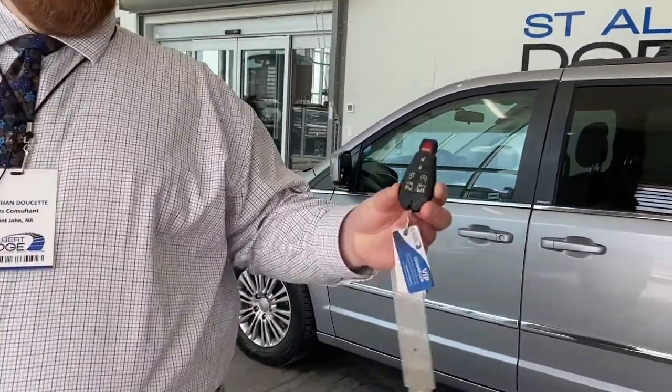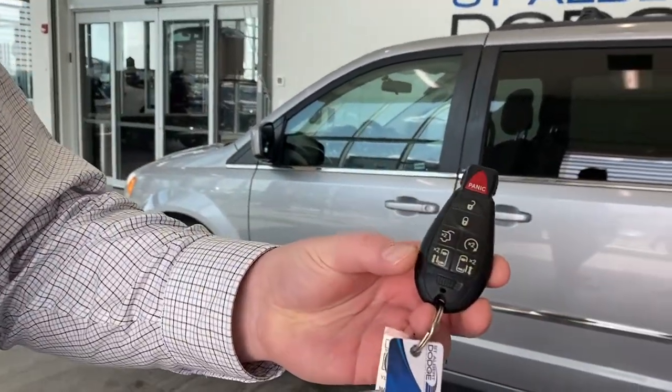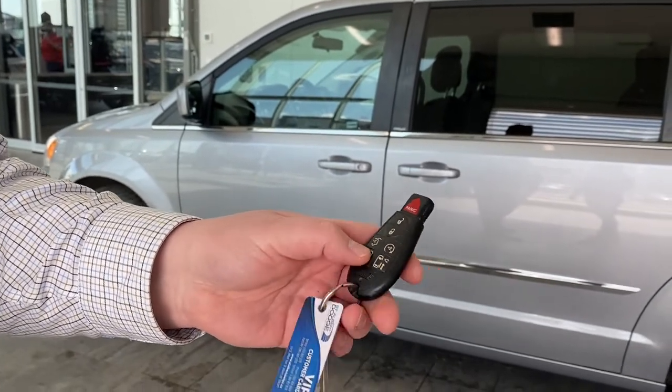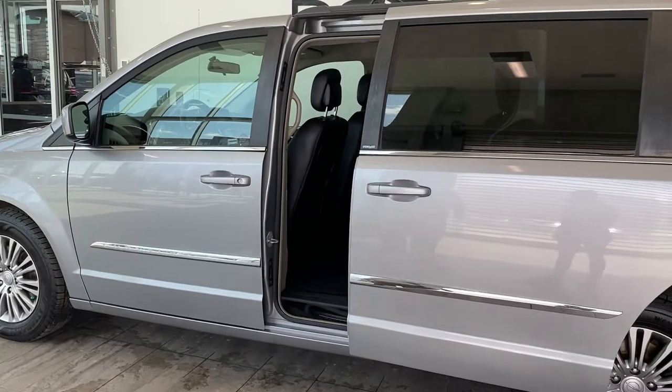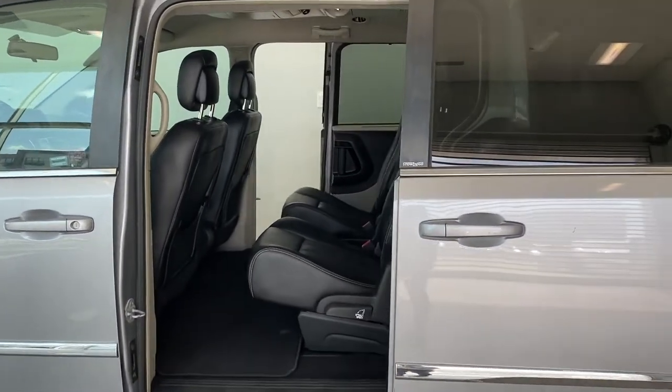Quick shot of the key fob. You've got your rear hatch, remote start, lock, unlock, and then your sliding door. You can open these up from a bit of a distance and have somebody get in.